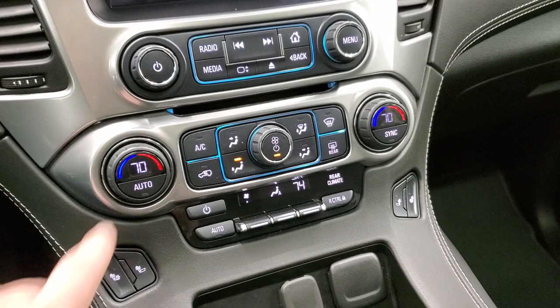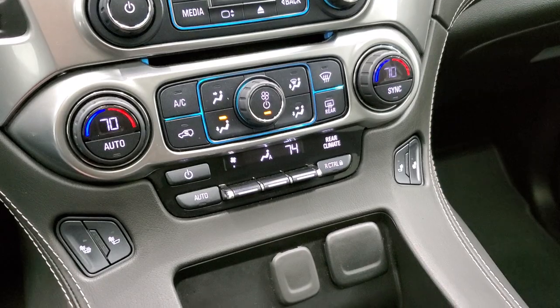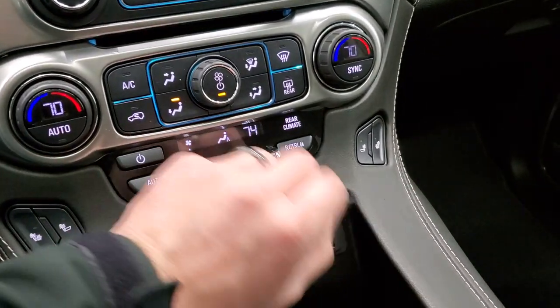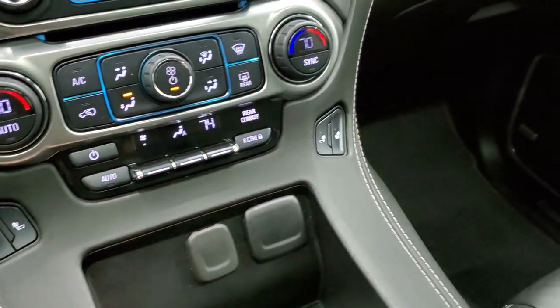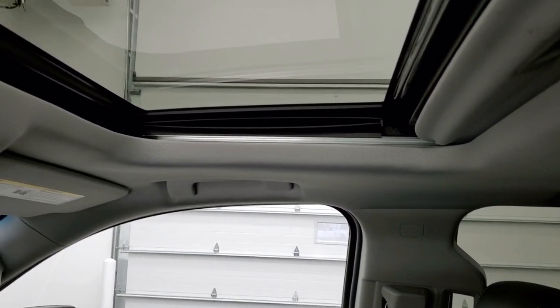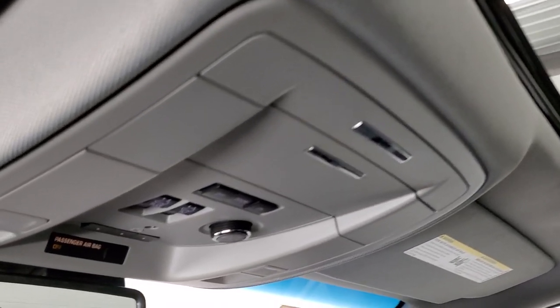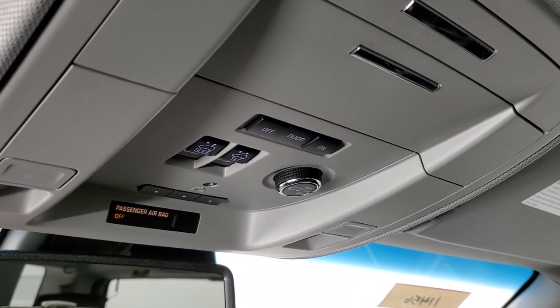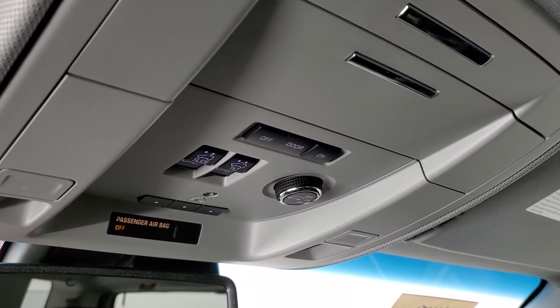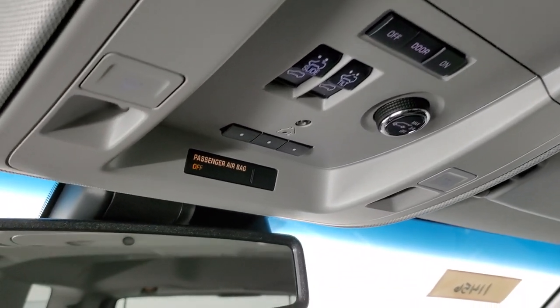Down there is a CD player. Your climate controls include dual climate zones. There are heated seat buttons and rear air control buttons. You get two USBs and a 12 volt power point. The passenger side floor mat and seat are in excellent condition with no rips or tears. Side curtain airbags are present and the power sunroof headliner is in nice clean condition. Up top you get map lights, power sunroof controls, rear gate controls, and HomeLink buttons for garage doors, security systems, and lighting.